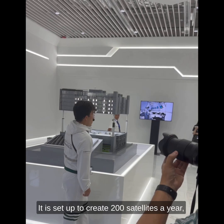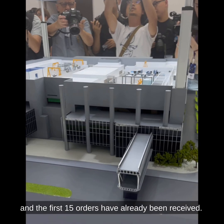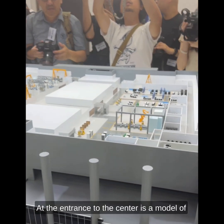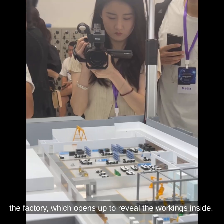It is set up to create 200 satellites a year, and the first 15 orders have already been received. At the entrance to the centre is a model of the factory, which opens up to reveal the workings inside.